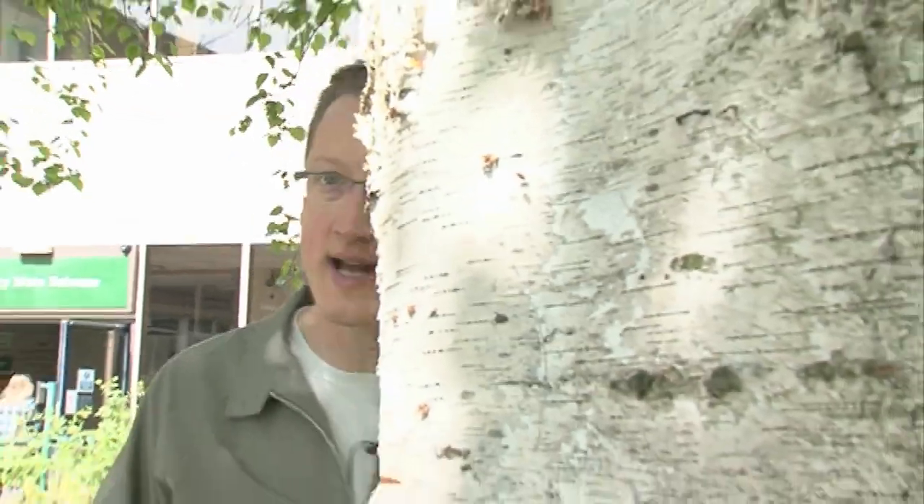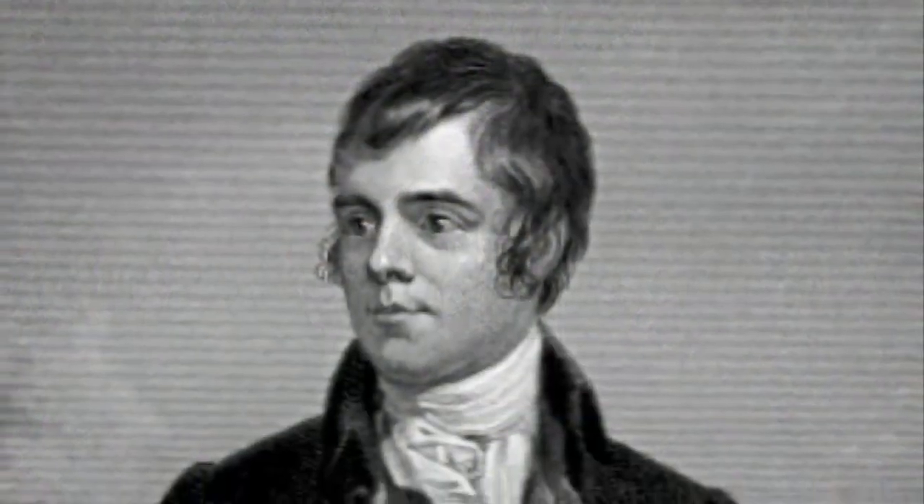But in many places they are the natural type of forest. Up in Scotland, in northern Scotland, they are the dominant forest type, which is why Robbie Burns wrote about the birches of Aberfeldy.